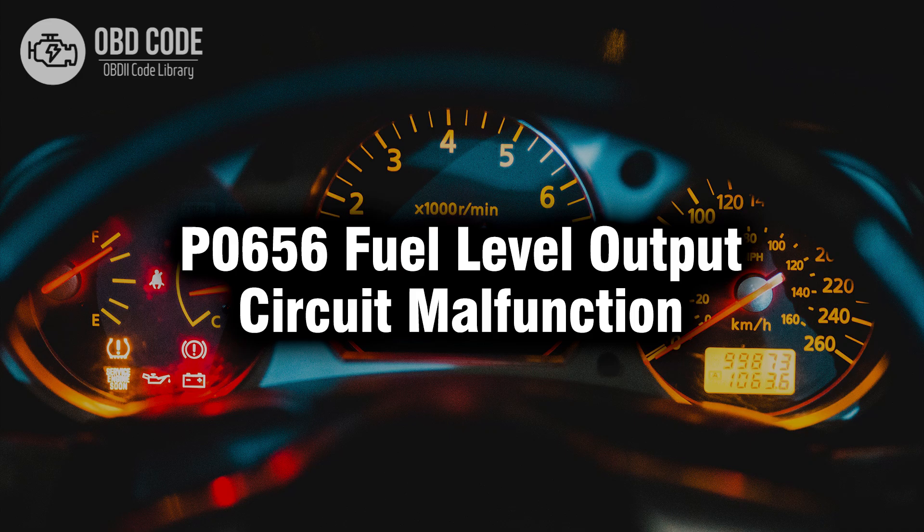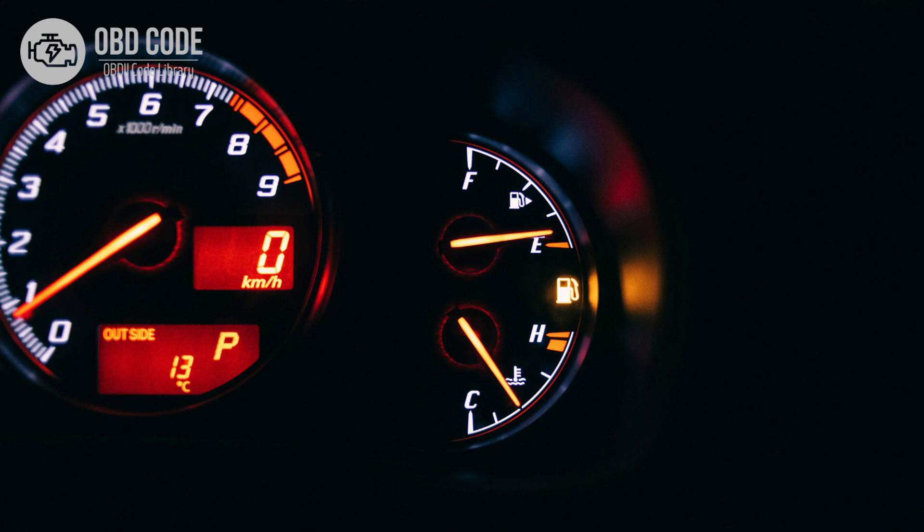Welcome. In this video we will talk about code P0656, its symptoms, causes and possible solutions. The P0656 trouble code indicates a malfunction in the fuel level output circuit. This circuit is responsible for providing the engine control module ECM or powertrain control module PCM with data regarding the fuel level in the fuel tank. If the ECM or PCM detects a fault in this circuit, it will trigger this trouble code.